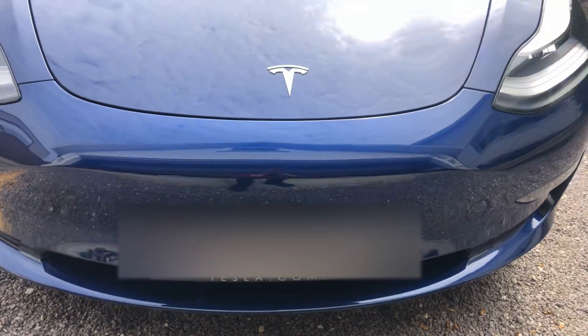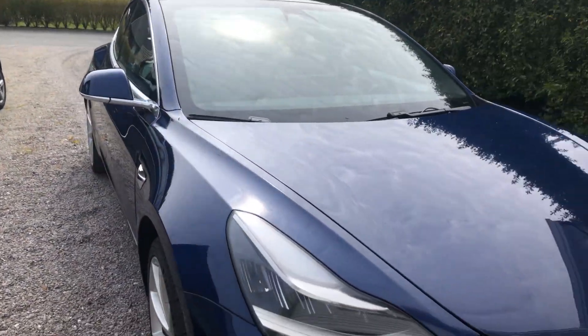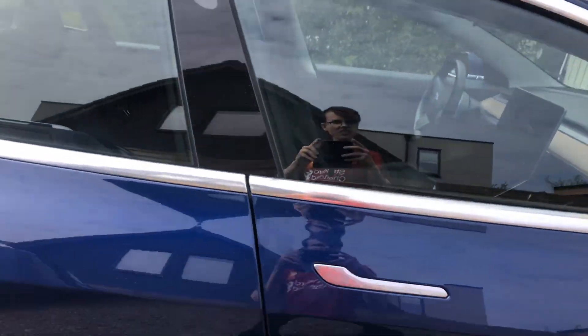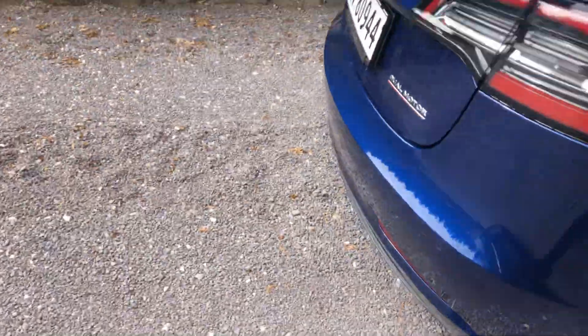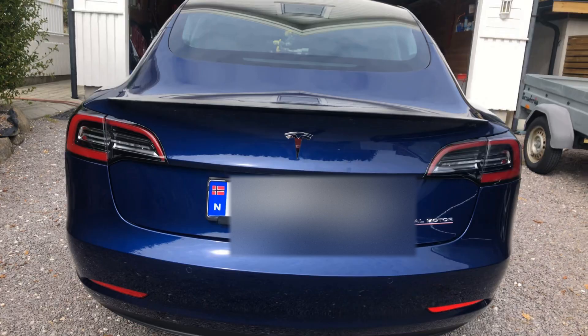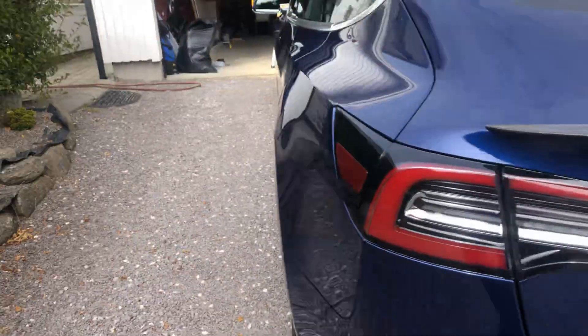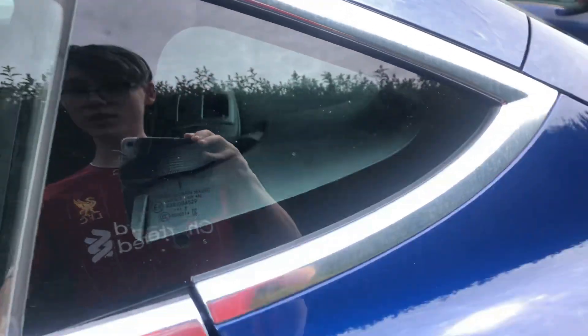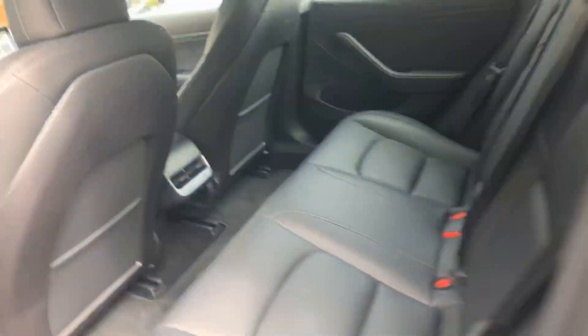Just look at it. This is how it looks on the outside. I just showed you the front and this is the back. Very nice. And that's how we open it. Cool. This is the back. Very cool, right?